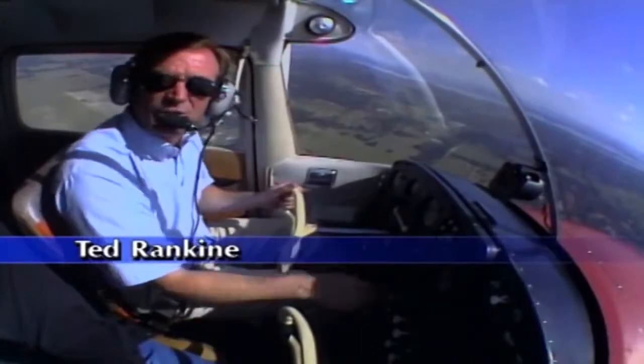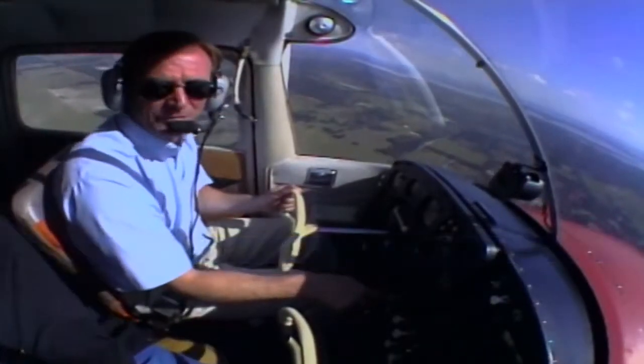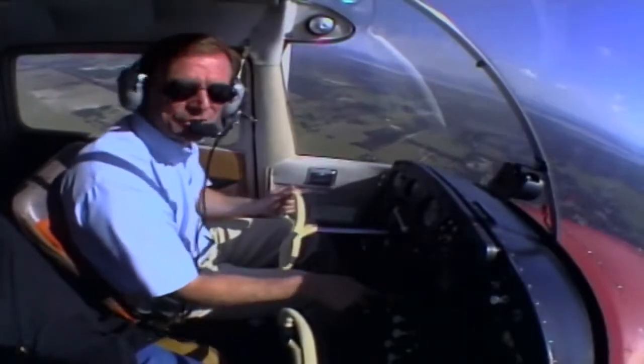For flatland pilots, there's nothing quite as awesome as mountain flying. But an understanding and respect of mountain flying weather is the only way to do it safely.